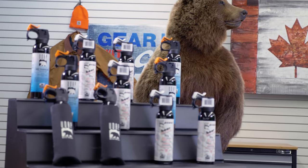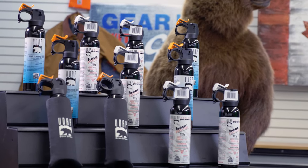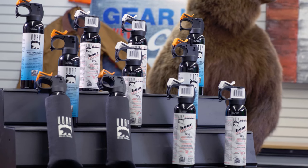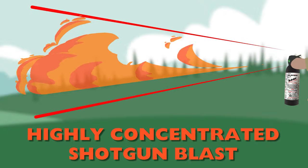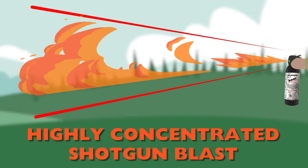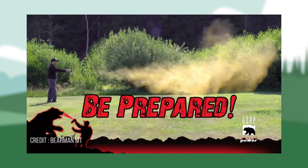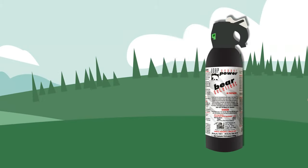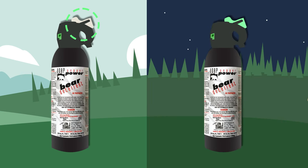Before we get more into how to use bear spray, let's take a look at some of the specs UDAP's deterrent has to offer. UDAP's bear deterrent spray dispenses in a powerful shotgun blast pattern and appears as a highly visible fog. This fog lingers in the air for longer, which means that the bear has a higher chance of inhaling the spray. The canister also has a glow-in-the-dark safety pin that is attached with a tether, so no matter what time of day, you'll be ready to spray.